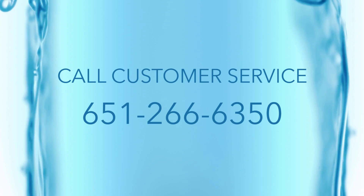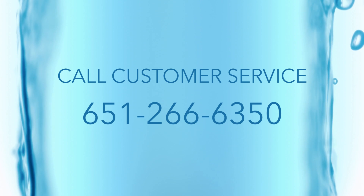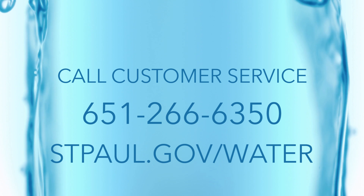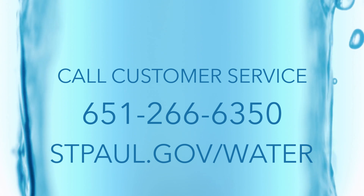For more information, you can call customer service at 651-266-6350. More information on reducing your exposure to lead in drinking water is also available on the St. Paul Regional Water Services website. Thank you.